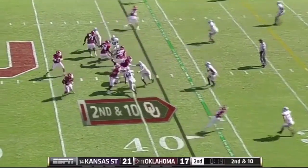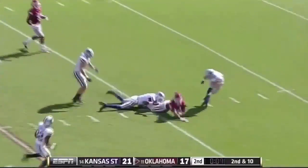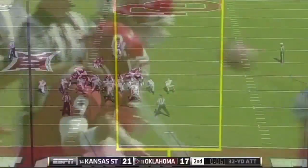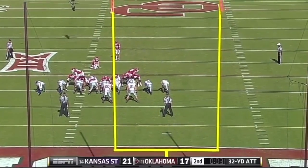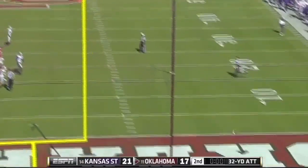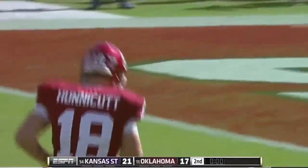Second down and ten, and Knight steps up and throws complete inside the 15 yard line to true freshman Makaya Quick. Well, this one — he could become the all-time leader in Big 12 history in made field goals. A 32-yard try, having made a 38-yarder earlier. And he missed it, wide to the left. His only other miss this year was a block.